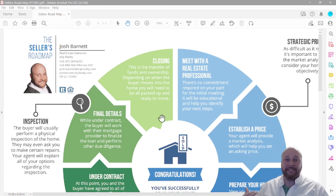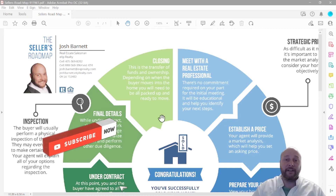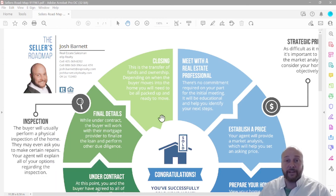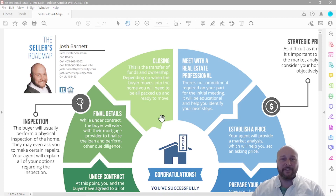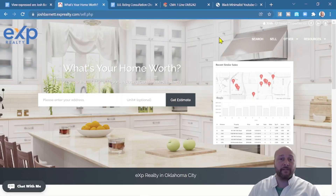Those are the eight easy steps to selling your home or land in Guthrie, Oklahoma. I really hope you found value in this video. If you did, please give it a big like and subscribe to the channel. My name is Josh Barnett — the agents of eXp Realty and I are here to earn your business. Give us a call, shoot us a text, hit us an email, or fill out the What's My Home Worth page at joshbarnett.exprealty.com/sell.